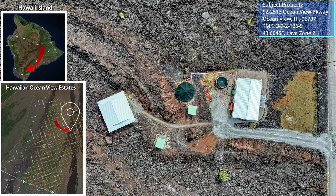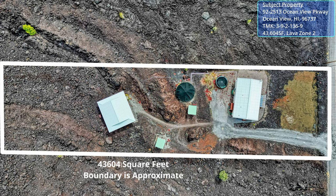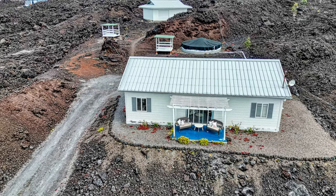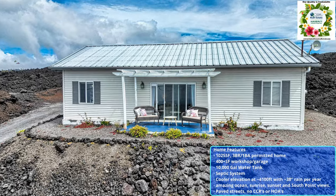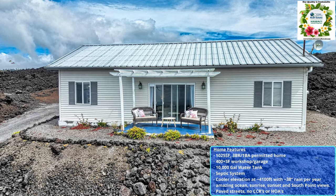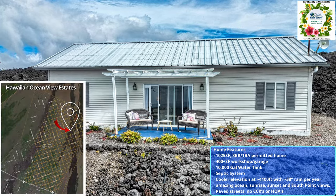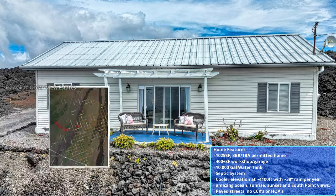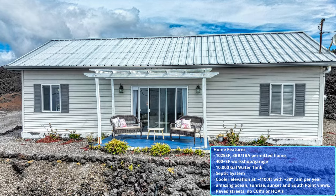Welcome to your Hawaiian paradise, located in the Hawaiian Ocean View Estates Subdivision. This property is just over one acre and is nestled in an old lava flow, which provides for extremely low landscaping needs. This permitted home is 1,025 square feet and features three bedrooms with one bath. It is located in the upper part of the subdivision at approximately 4,100 foot elevation and receives approximately 38 inches of rain per year.